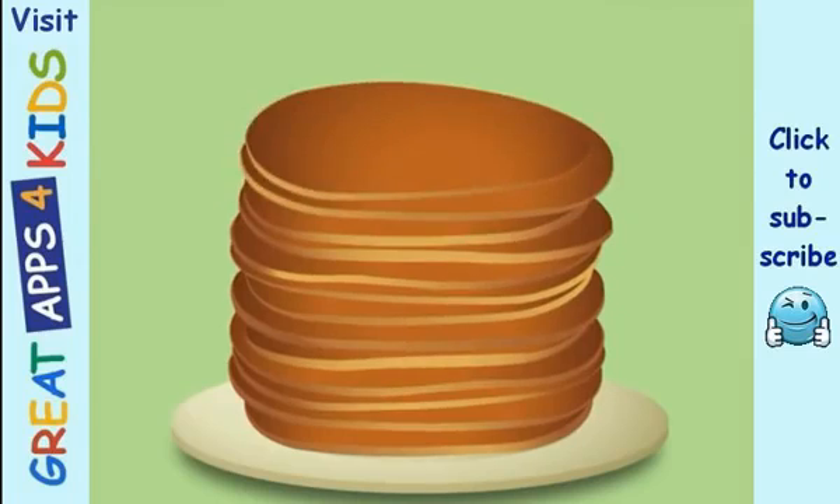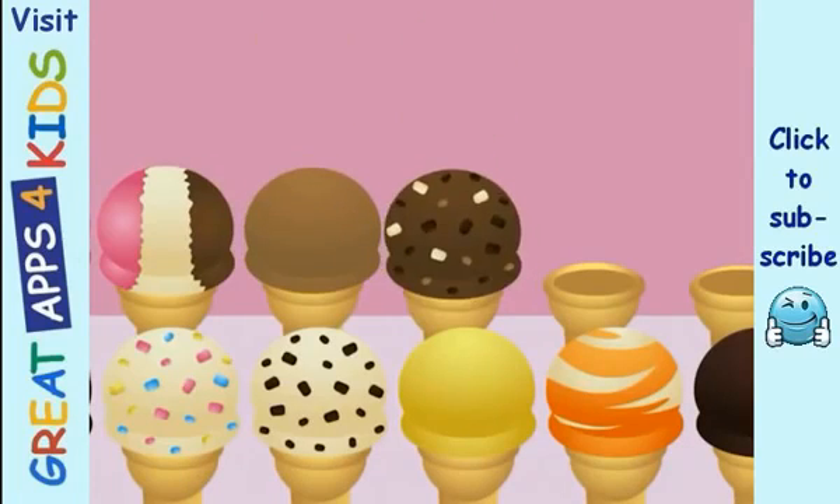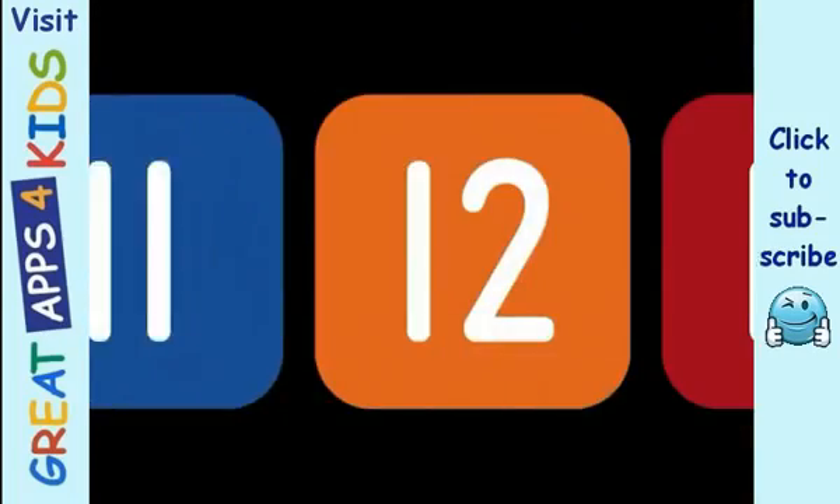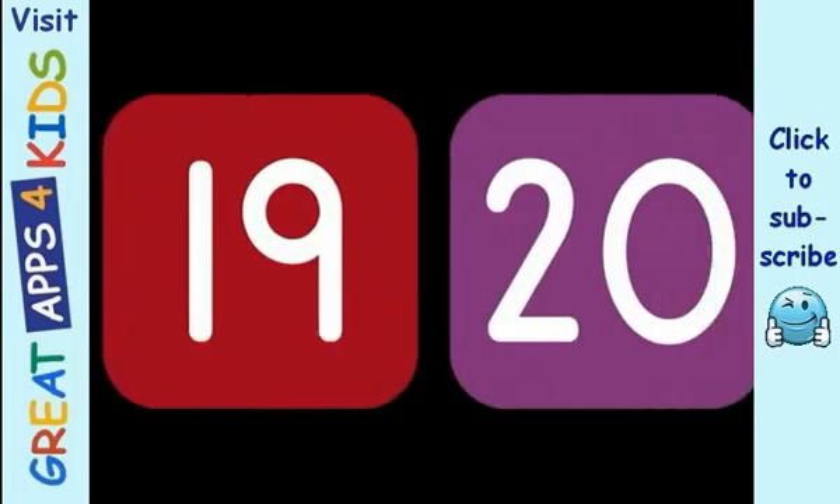11, 12, 13, 14. 15 pancakes here to eat. 16, 17, 18, 19, 20 ice creams — what a treat! And now we've gotten to the end, let's count them all again.